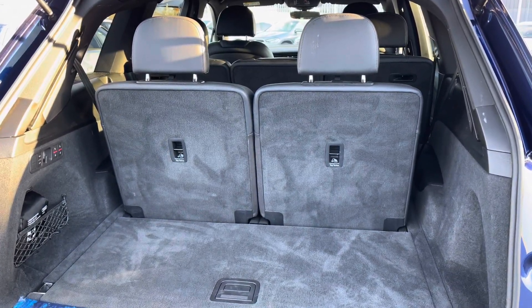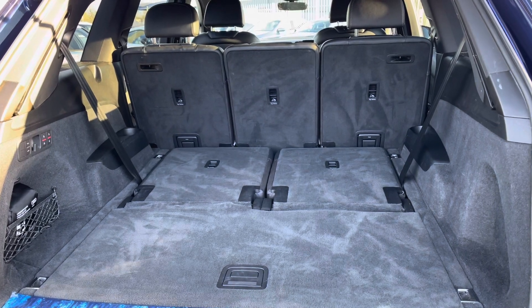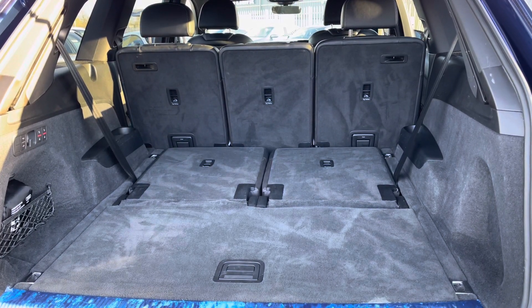It is a seven seater and when all seven seats are up, you still have a generous amount of boot space. When these are automatically lowered, you have no trouble fitting in luggage, shopping or prams.